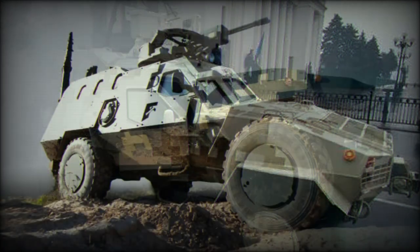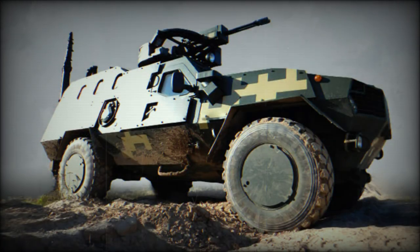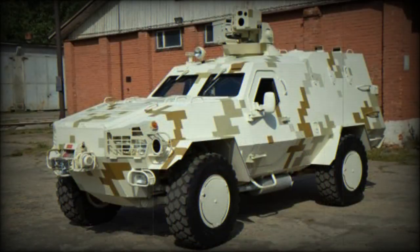The vehicle has a 4x4 configuration, and some suspension components are borrowed from the Ukrainian BTR-3 armored personnel carrier. It is fitted with a central tire inflation system and a self-recovery winch. The Dozor-B is not amphibious, but this armored vehicle can be airlifted by any tactical cargo aircraft.